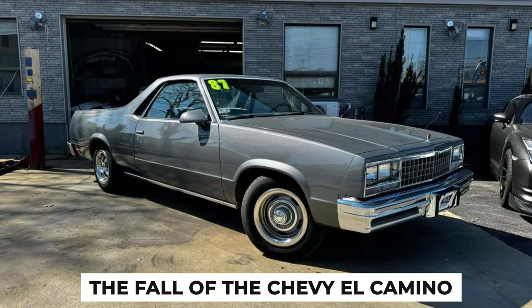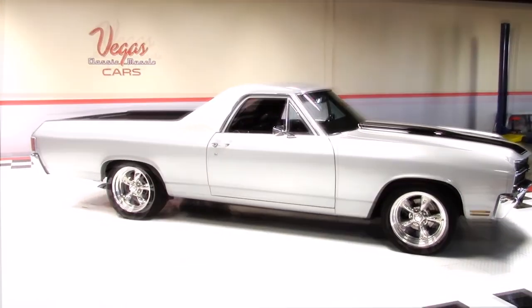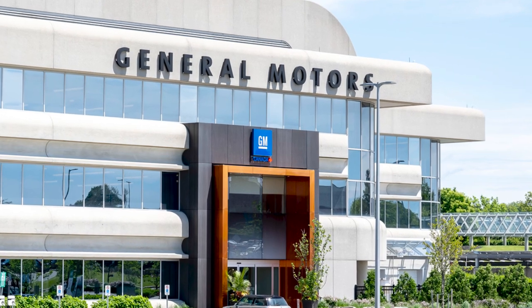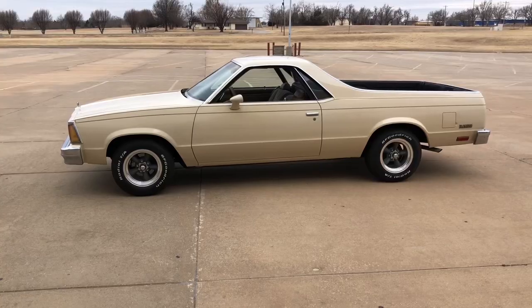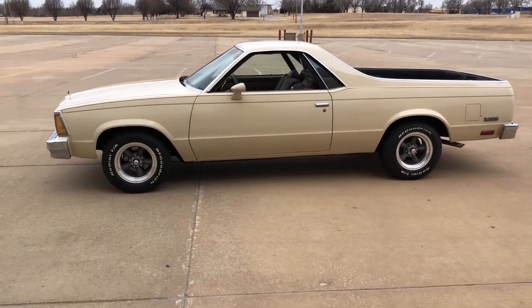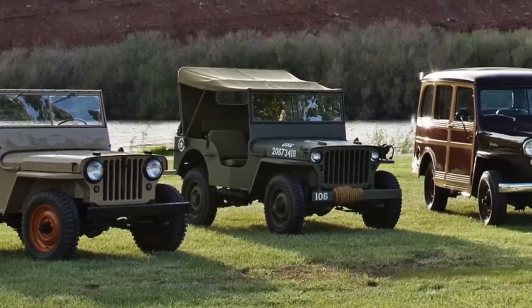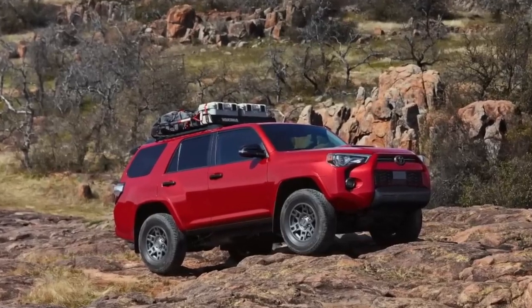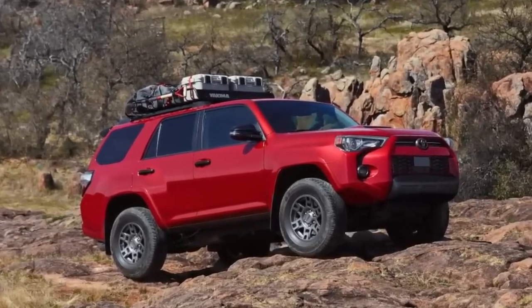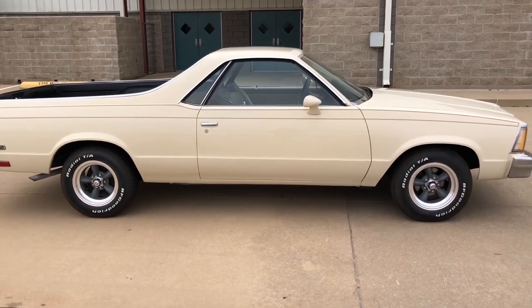Fact 9: The Fall of the Chevy El Camino. In the mid-1980s, the Chevy El Camino hit a rough patch as sales were dropping, and General Motors had to make tough calls to keep it going. In 1985, they moved production to Mexico to cut costs and stay competitive, but it wasn't enough to turn things around. The market was shifting, with consumers leaning more towards traditional trucks and the rising popularity of SUVs. These vehicles offered greater utility, overshadowing the El Camino's unique blend of car and truck features. Economic factors and changing tastes also affected its declining market share.